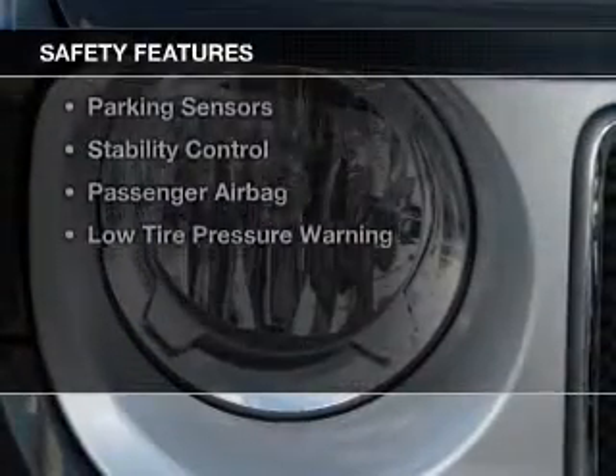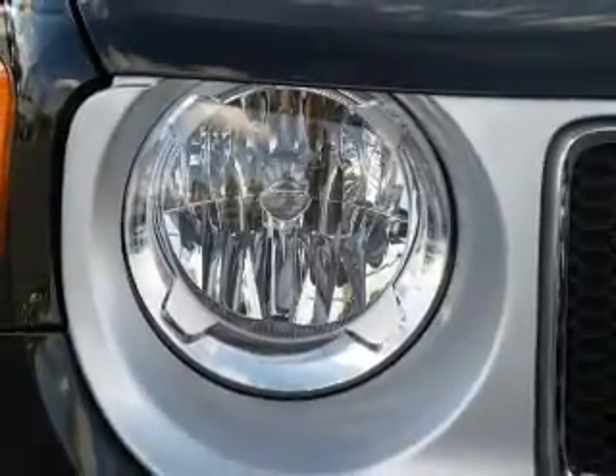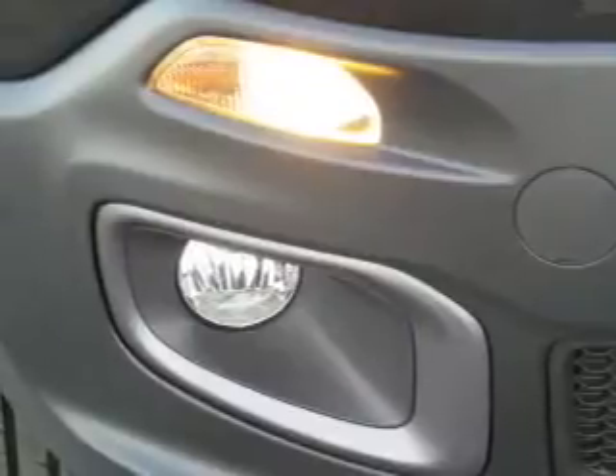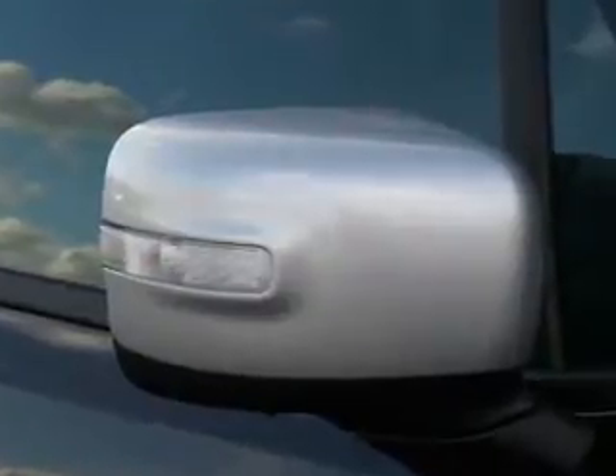Safety was made a priority with these features: curtain head airbags, side airbags, rain sensing wipers, independent suspension, brake assist, traction control, parking sensors, and stability control.